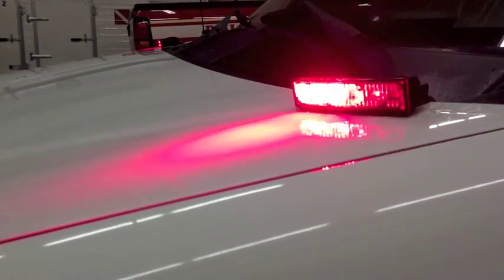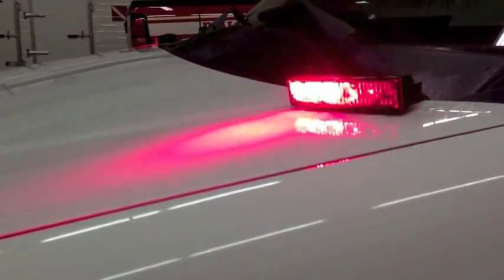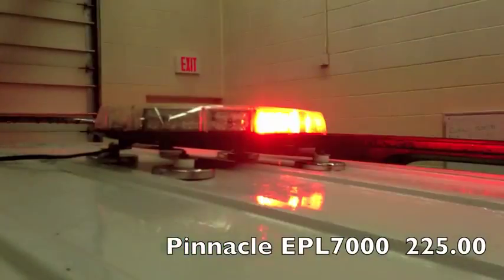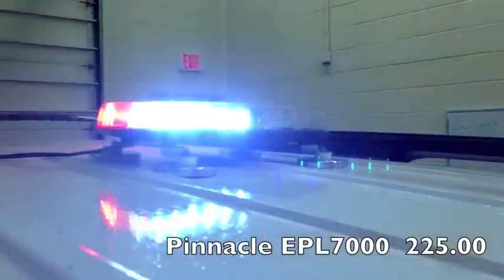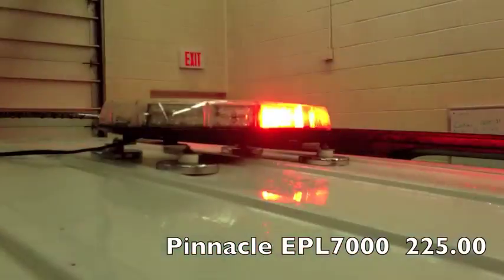I think the hardest thing about the ghost light is trying to pick the pattern. This is the EPL 7000 pinnacle light bar. I picked one module to be white and the rest red.